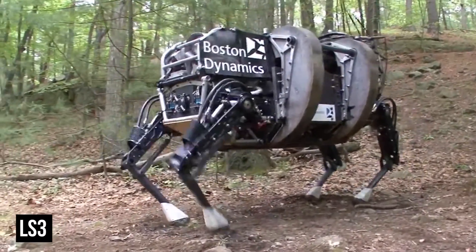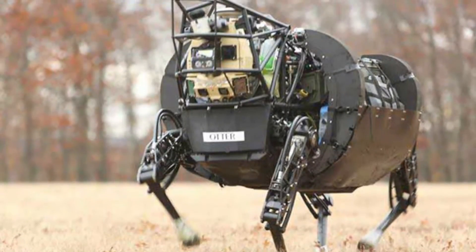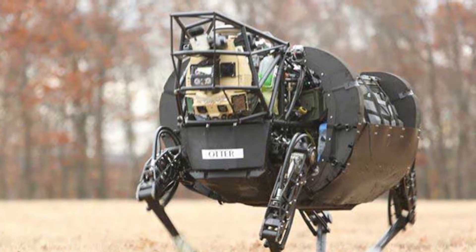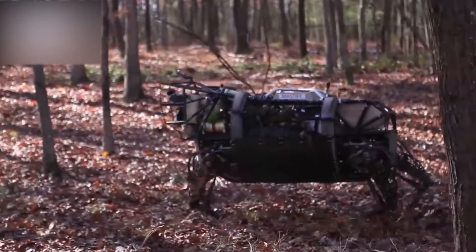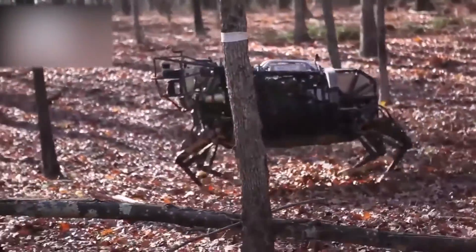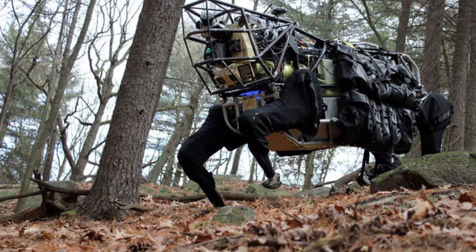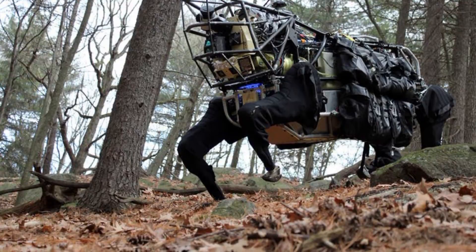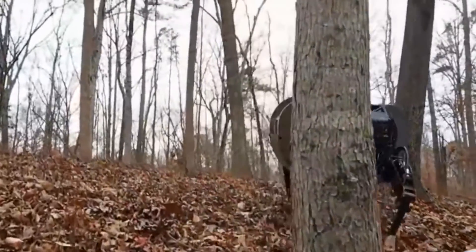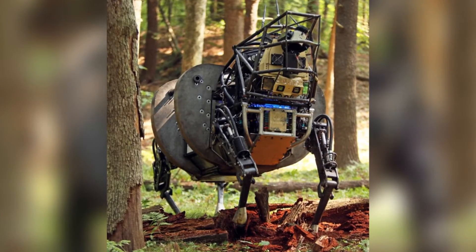LS3! While not quite as speedy as its cousin the Wildcat, the robot dubbed LS3 is an absolute beast that is more than capable of keeping up with the fastest bots on our list. It weighs 590 kilos, which means it can put up with a ton more abuse and keep on going. It is able to cover 32 kilometers on a single tank of gas and can operate for up to 24 hours straight while carrying 182 kilos worth of gear. It uses a system of hydraulic actuators powered by either a gasoline or diesel engine and stands 1.7 meters tall.